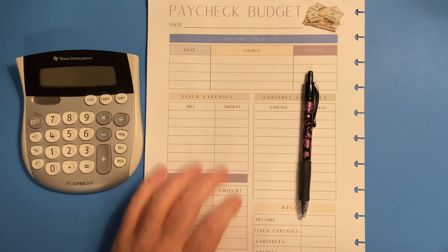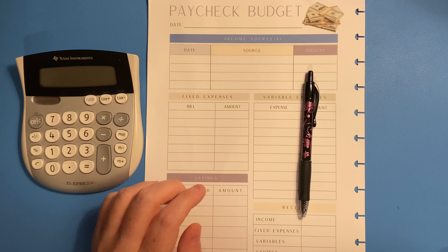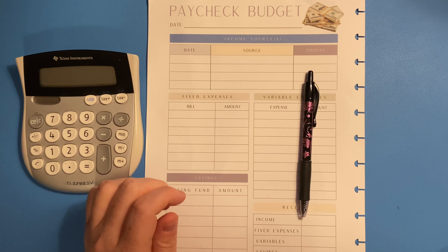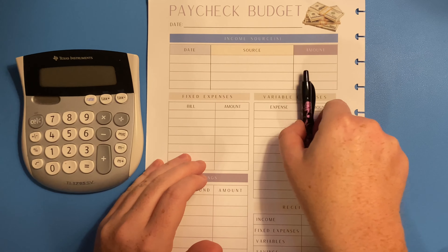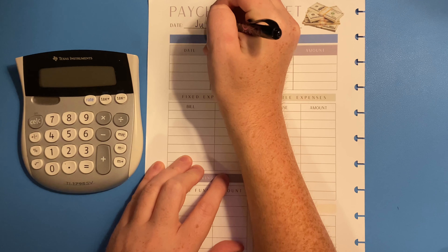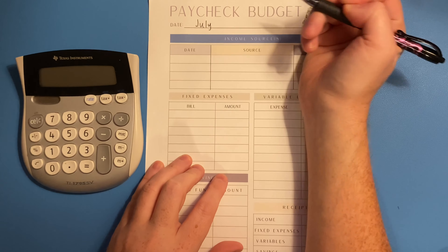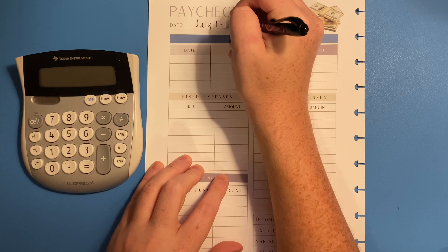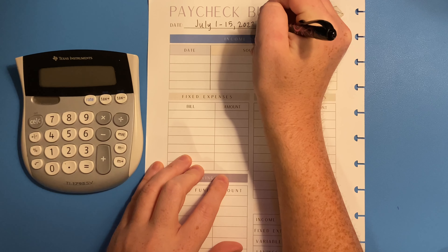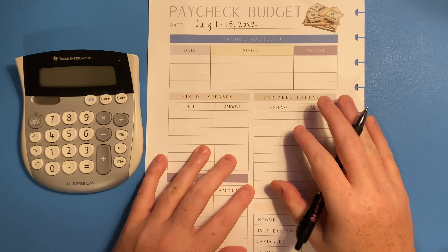Hey guys, my name is Chris and welcome back to Haywood Homestead. Today is July 19th and we're going to be doing our budget overview for the first half of July, which covers the 1st through the 15th. So I'm going to go ahead and put those dates up here — 1 through 15, 2022.